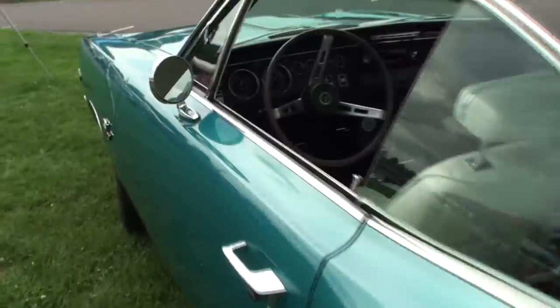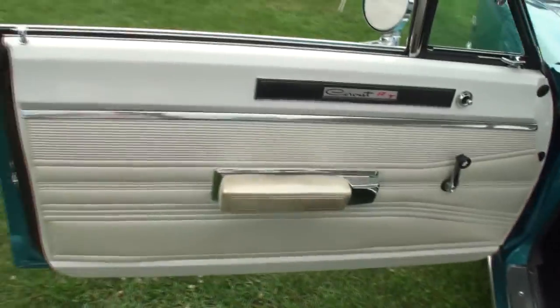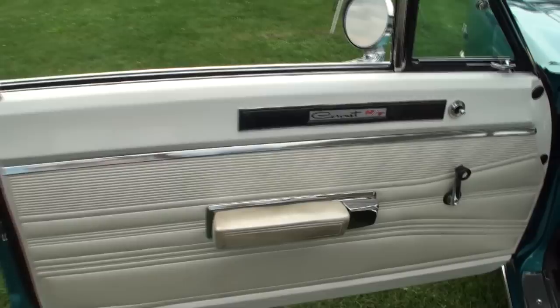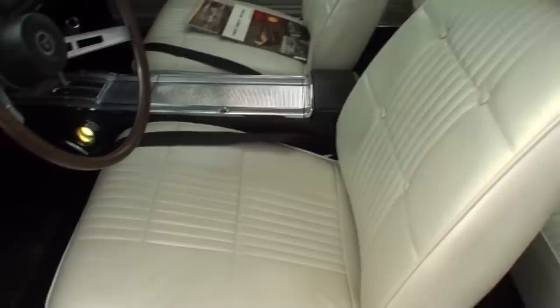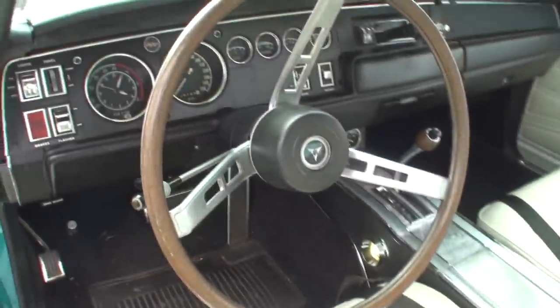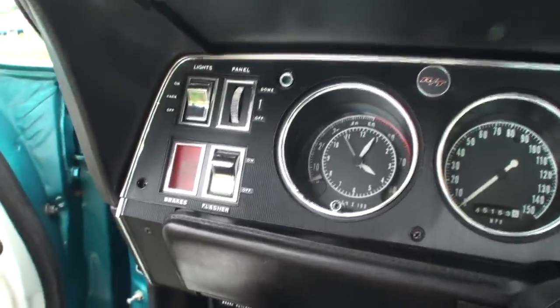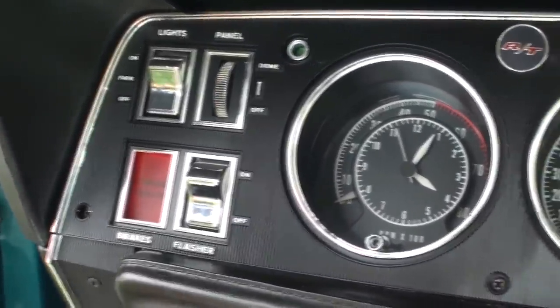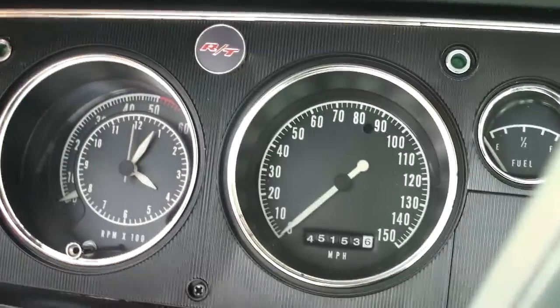Let's take a look at the interior. We've got the white interior. I brought it back exactly the way the factory built it. The car was fairly heavily optioned in the beginning, and I brought it back to the way it looked. Did it have that little RT badge there? Yes, it did. Well, that's cool.